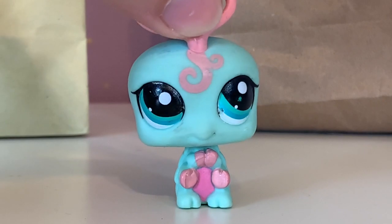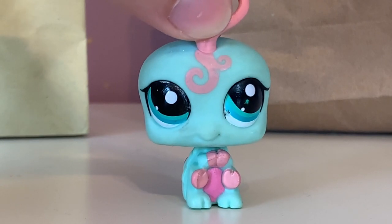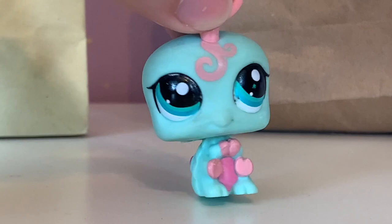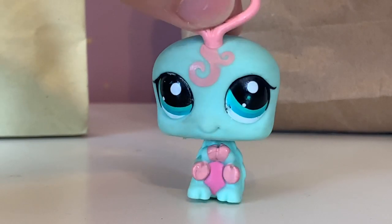So I went there and I got a whole bunch of Littles Pet Shop like you do, and I came across these bags that said LPS three dollars. There were two closed bags and we couldn't see what's in them, so I bought two of them and I'm gonna be opening them up for you today.